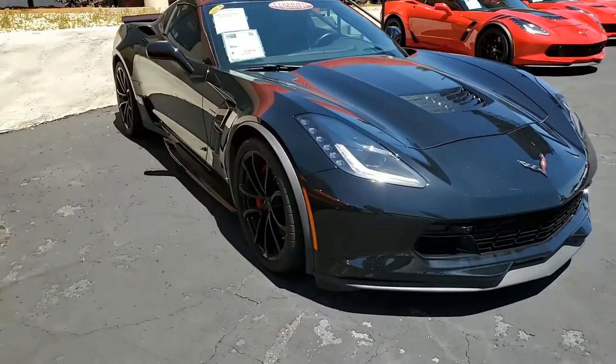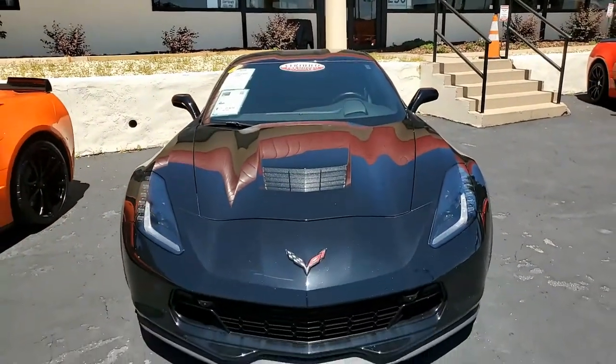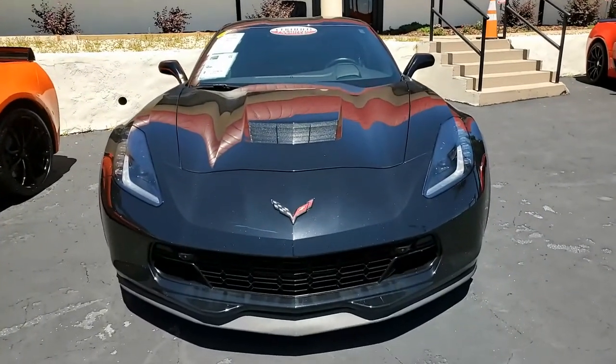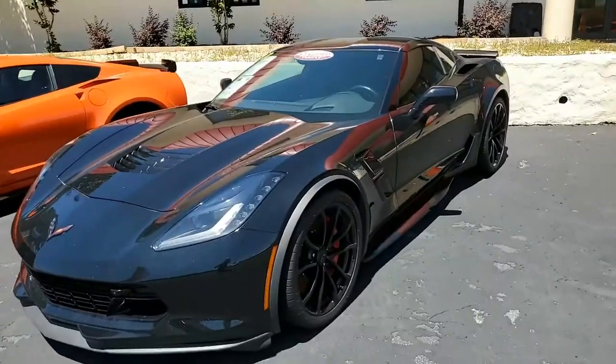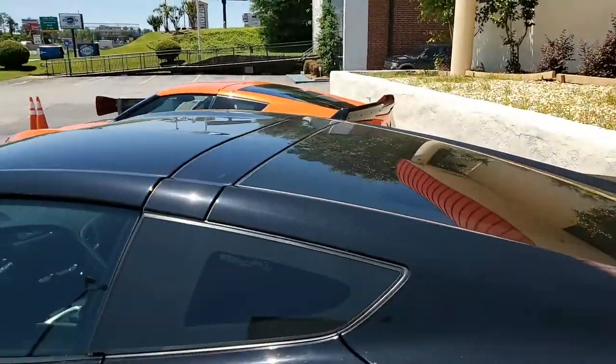This includes the heads-up display, the Bose 10-speaker stereo system, steering wheel controls and MyLink, auto-dimming mirrors, heated and vented seats, dual-power seat bolster and lumbar, advanced theft deterrent system, universal garage door transmitter memory package, and a front-view camera.